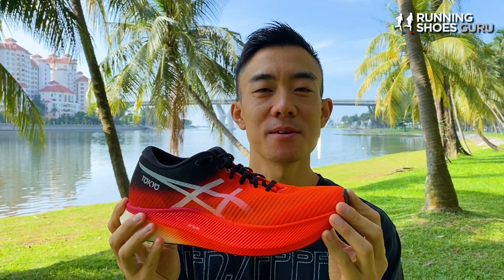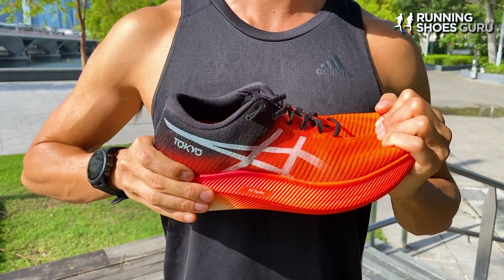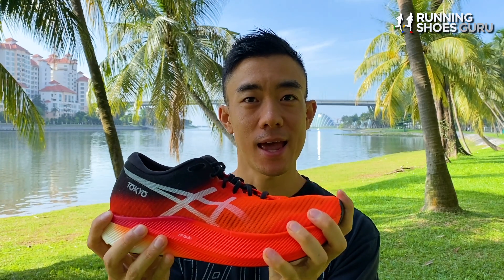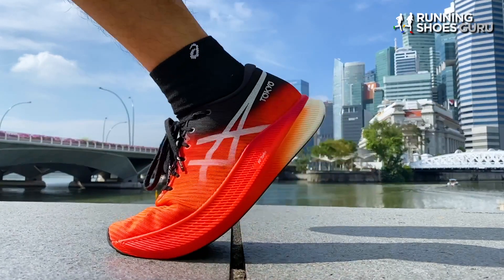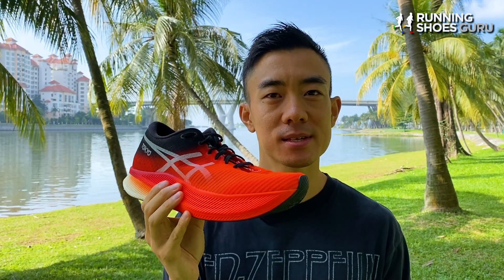The carbon plate inside the Metaspeed Sky is very rigid and doesn't flex at all. It has an upward curve at the front and I can feel the curve underneath my toes. The plate works very similar to the Vaporfly — when you strike the ground, the front of the plate is anchored, so when you load the heel the shoe shoots you forward like a springboard. It also has a high toe spring rocker design which helps to roll you forward. This combination of the plate and the rocker makes the Metaspeed Sky one of the fastest feeling super shoes I've ever tested.